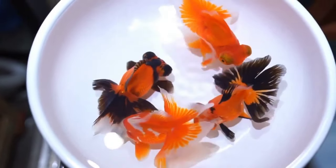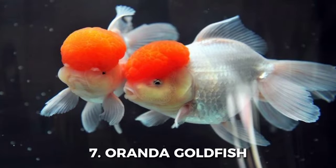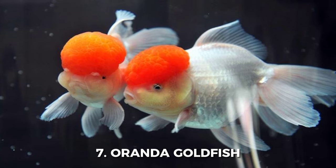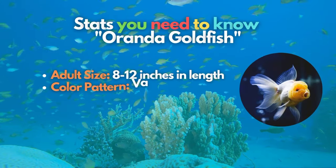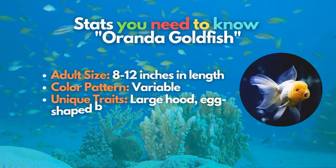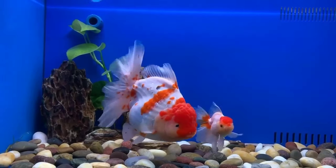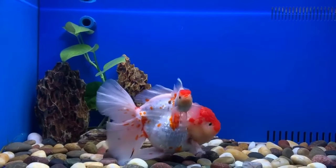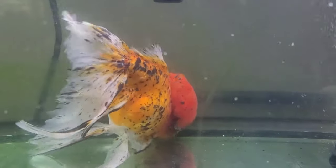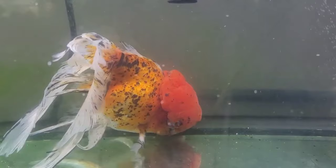Meet the Oranda Goldfish, our seventh fancy goldfish. Oranda Goldfish are a spectacular breed with an egg-shaped body, a prominent hood or wen, and well-developed flowing fins, including a large dorsal fin. They have a similar body shape to the Fantail Goldfish. However, these goldfish have many forms, with different color hoods and even telescopic eyes.